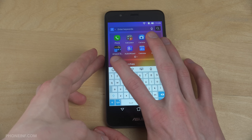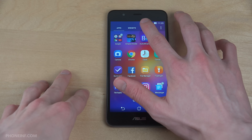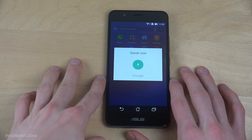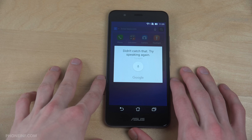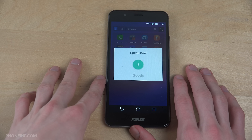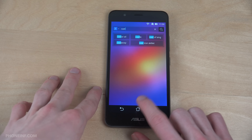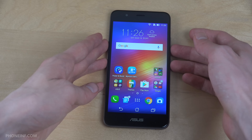If I check out the stock keyboard here, you can see that you do have the things that you want, like emojis, which I think are the stock Google emojis. So nothing super fancy over there, but still pretty nice.